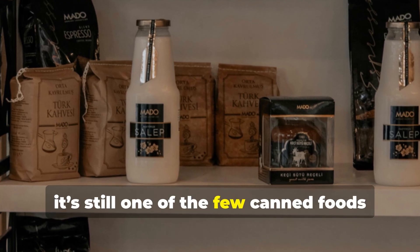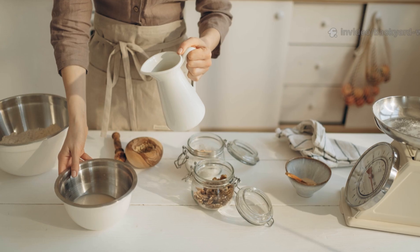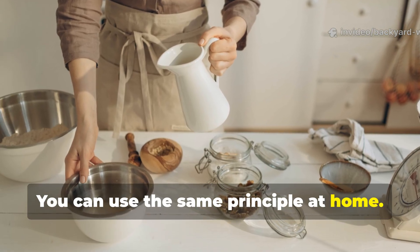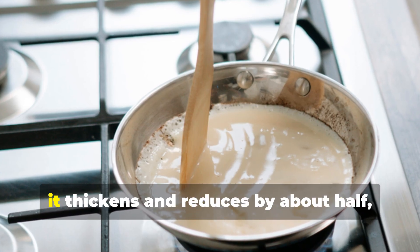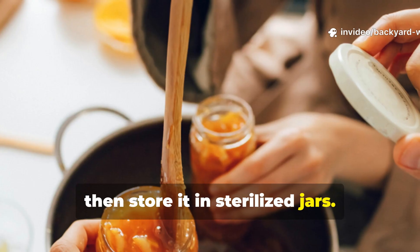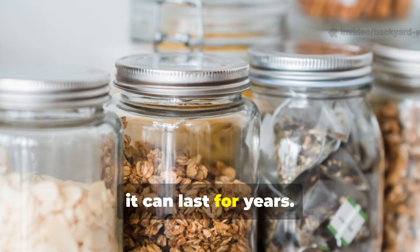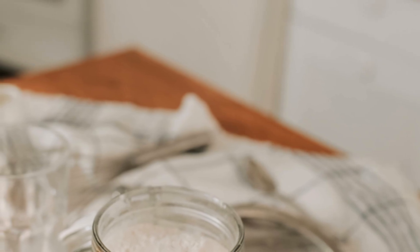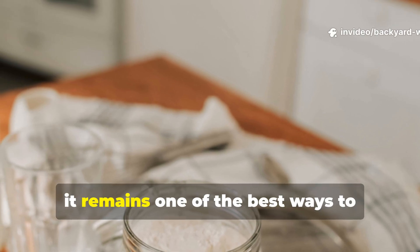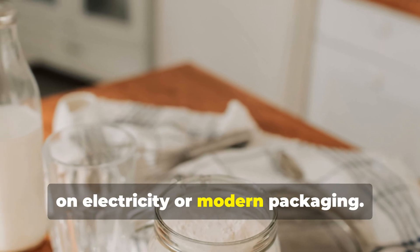Even today, it's still one of the few canned foods with a shelf life measured in decades, rather than years. You can use the same principle at home — just simmer milk gently with sugar until it thickens and reduces by about half, then store it in sterilized jars. If you seal it properly and keep it in a cool, dark place, it can last for years. For preppers or off-grid homesteaders, condensed milk remains one of the best ways to preserve dairy nutrients without relying on electricity or modern packaging.